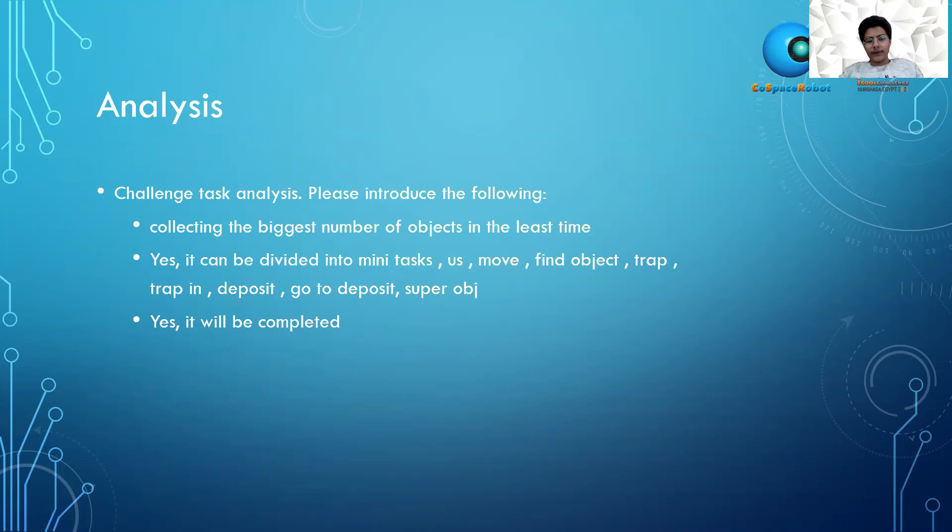I can do that by dividing my tasks into many subtasks using ultrasonic: move, find object, trap, intrap, intrap if the robot got stuck, deposit, go to deposit, and super object. The objective will be complete if I use those many tasks.